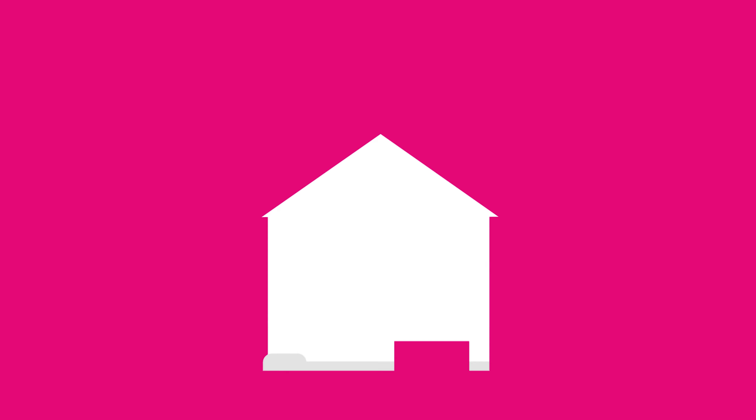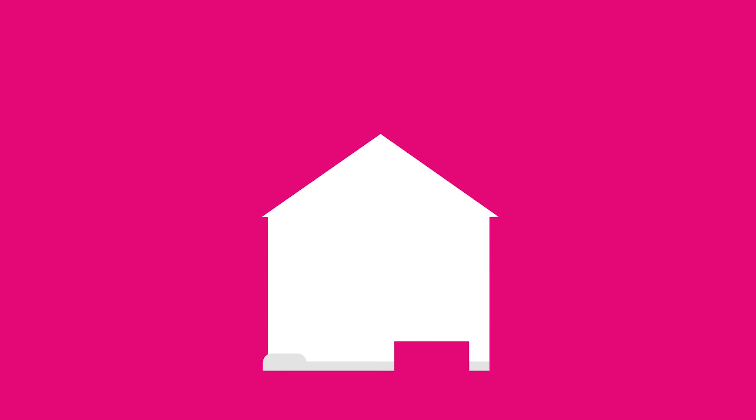Well that's it for the video — as you can see this one's an absolute delight, so don't be the one who misses out. Pick up that phone, give us a call on mobile, arrange your inspection, and we'll see you at the scheduled open. My name is Trent Mason, proud to represent Leading Real Estate in Sunbury, and you have a great day.